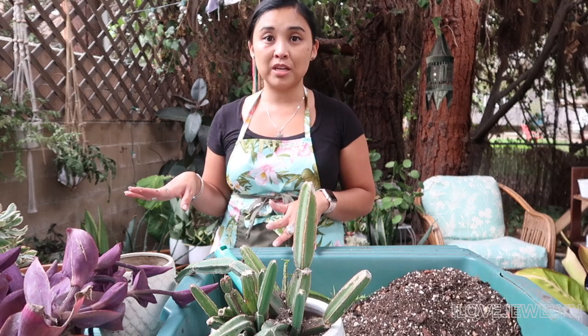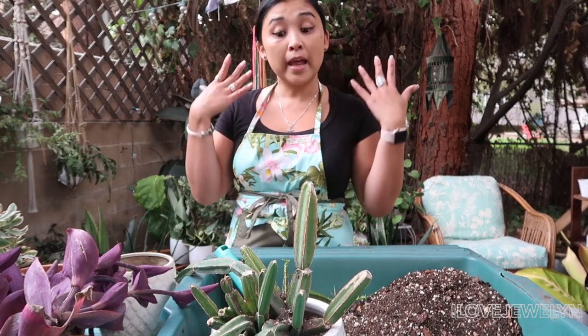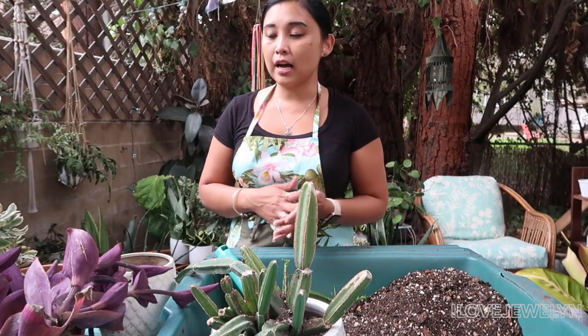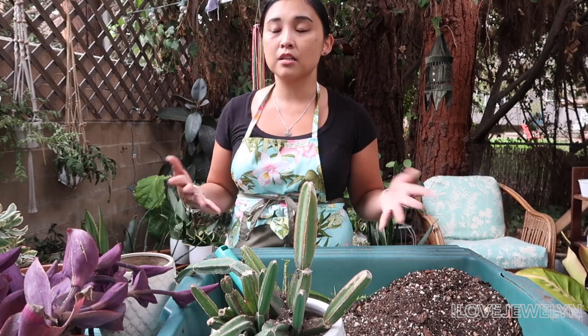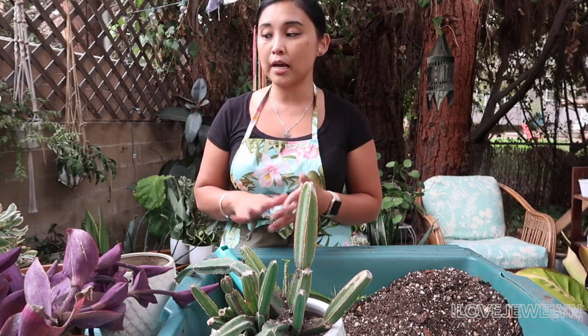In today's video, before I plant up and set up my new babies that I just got today, if you haven't watched yesterday's video, it is a plant haul that I just filmed. I hope you guys enjoy seeing me bring new plant babies into the home and also hopefully inspire you to not give up on plants.